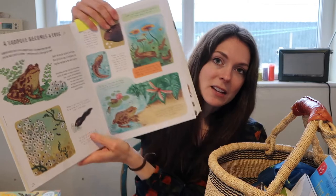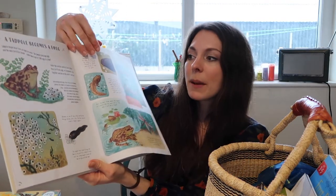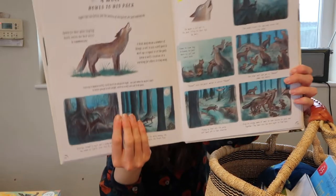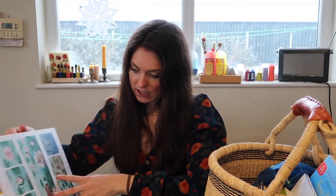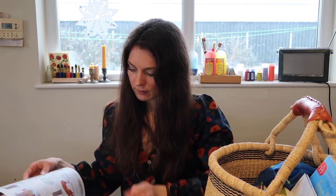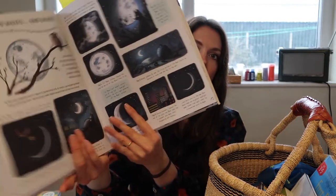Basically every double page is a nature story — for example, a tadpole becomes a frog, walked through all the stages with a little bit of info. There's cherry blossoms for spring, starfish, oysters. We've been doing the wolf howls to his pack for Moon Week, which we loved, and we practiced our wolf howl. We also did 'A Snowflake Falls' and the one on the moon.